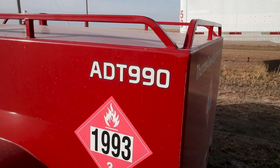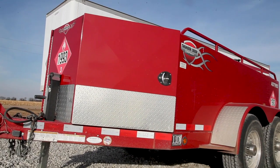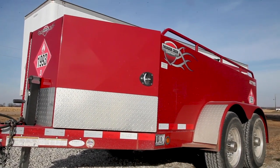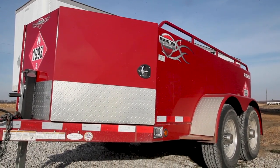So in 2013 we got our first Thunder Creek trailer and it really saved us a lot of time. We could tell right away by looking at it that it was built well and that it was going to help our operation immensely, so we wouldn't have to go home to the stationary tanks every night.